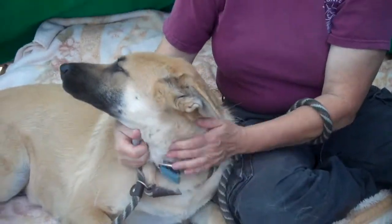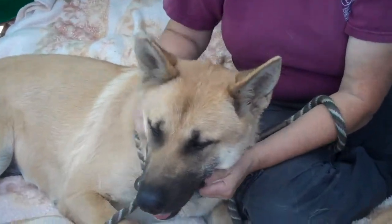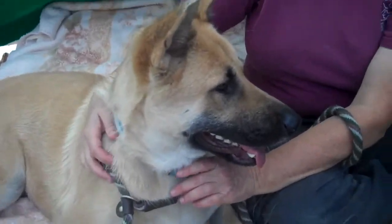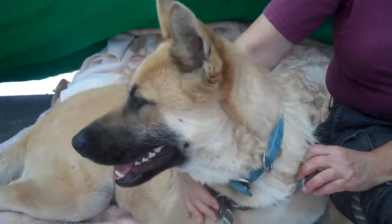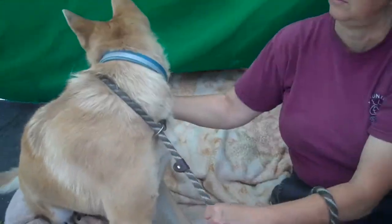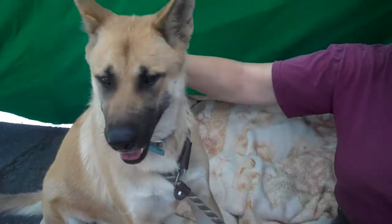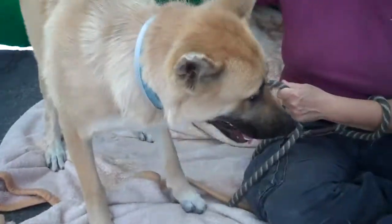She seems darling. She's super sweet, super gentle. She saw a tiny little dog and was very appropriate with it. She's been around large dogs and puppies, and has been good with everybody that she's met — in a polite and calm way.